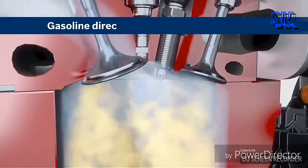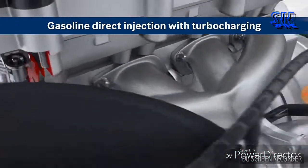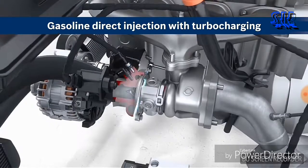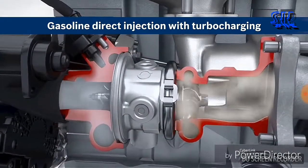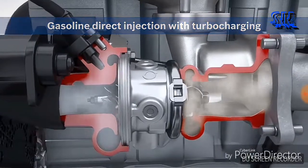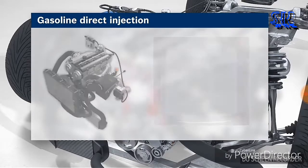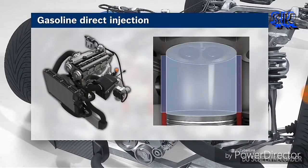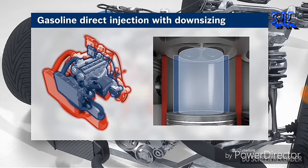Turbocharging enables a larger air mass to enter the combustion chamber, so more air-fuel mixture is combusted, improving performance. The exhaust gas turbocharger uses the energy of the exhaust to compress the intake air. With gasoline direct injection and an exhaust gas turbocharger, engine displacement is reduced, enabling the implementation of downsizing concepts.